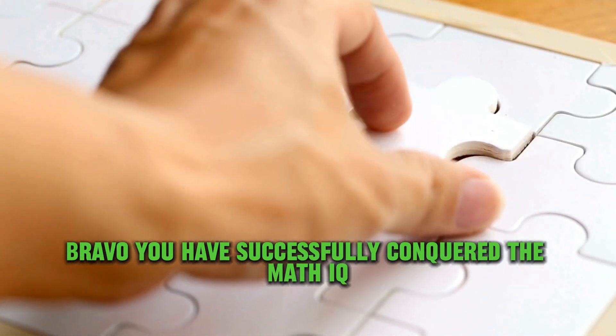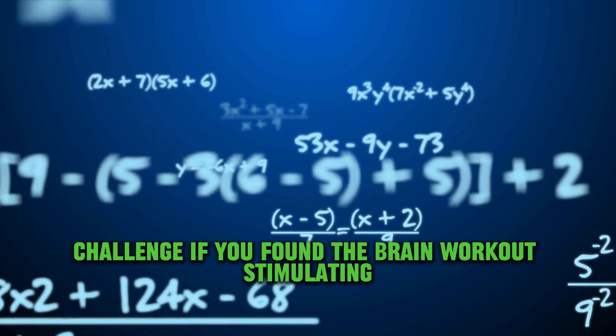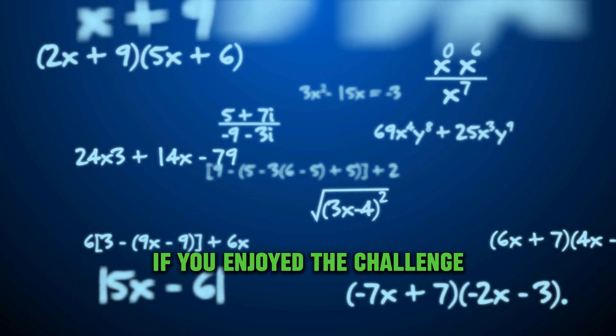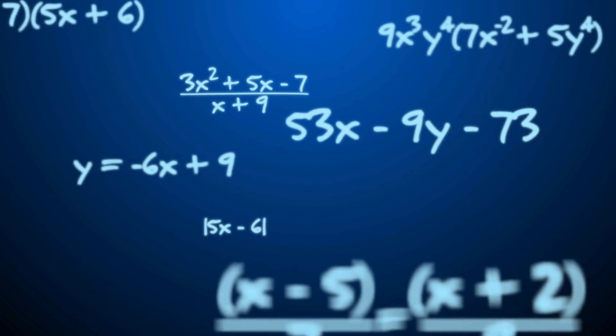Bravo! You've successfully conquered the Math IQ Challenge. If you found the brain workout stimulating, why not subscribe for more mind-bending quizzes? Don't forget to hit the like button if you enjoyed the challenge. Stay sharp, and we'll catch you in the next one. Don't forget to hit the comment button if you liked the video! Bye now, thank you.